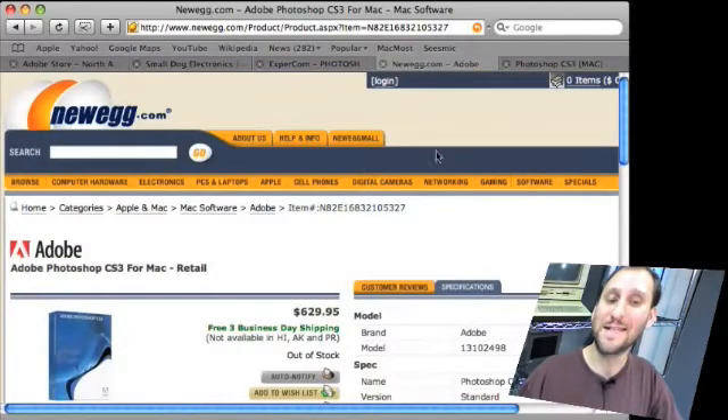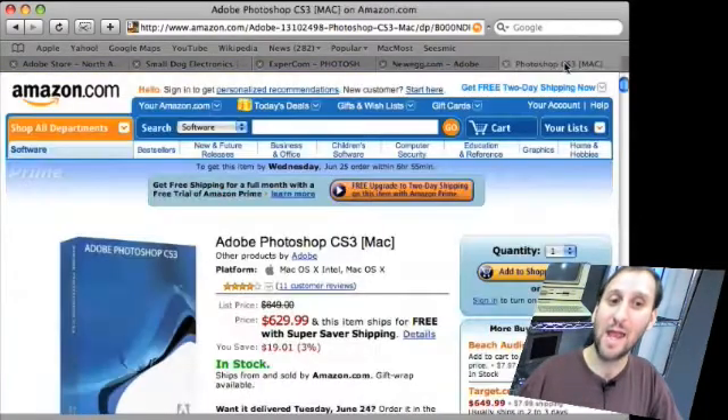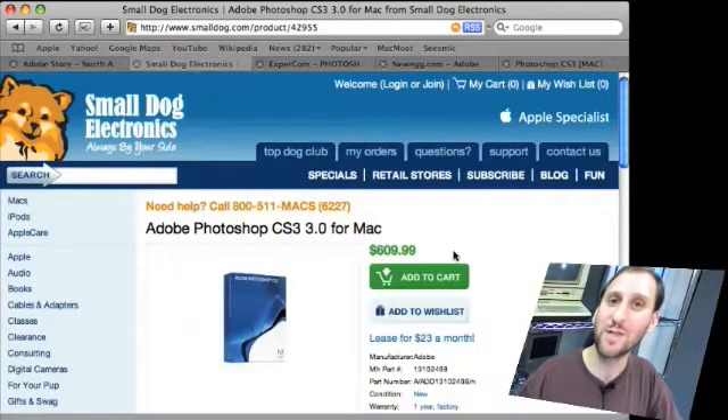But at Newegg it's $629.95, and $629.99 at Amazon. But Small Dog Electronics has it for $699, so in this case Small Dog is the most expensive.